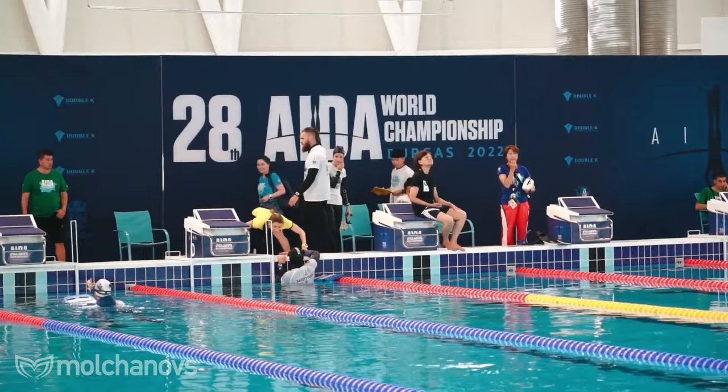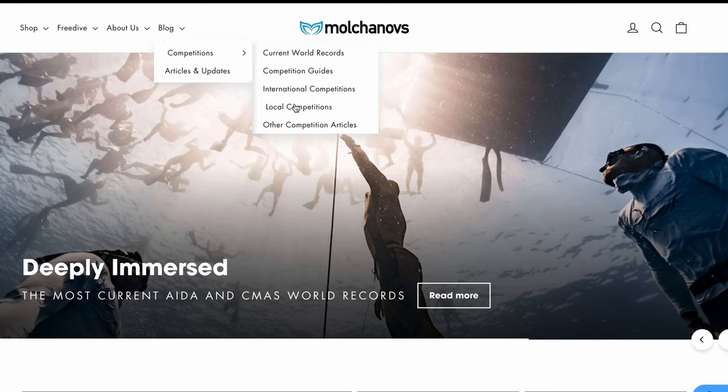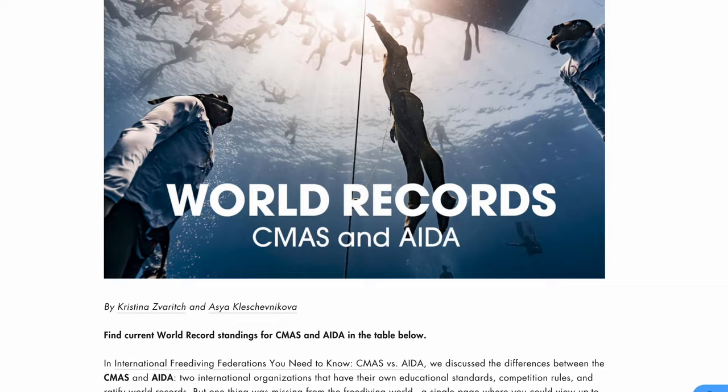In the previous video we talked about pool competitions, and now the depth season is starting — it's a perfect moment to cover this topic. To stay in touch with all the big freediving competitions, follow the Molchanovs website, Instagram and Facebook pages. Our team makes awesome reports of all the competitions so you can enjoy and cheer for your favorite athlete.